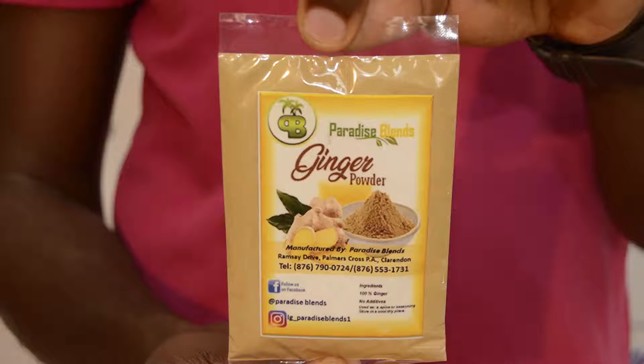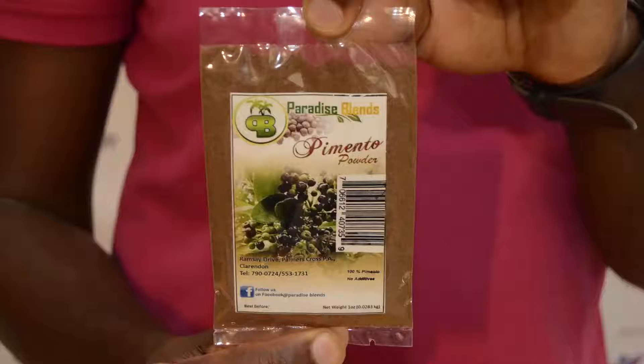Good old Jamaican ginger. Growing up, your grandmother always told you to use some ginger for just about everything. We have pimento — pimento powder. You just use this and it dissolves in your food. You can drink it as tea also.